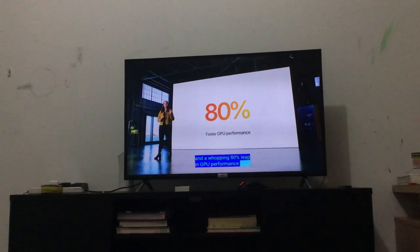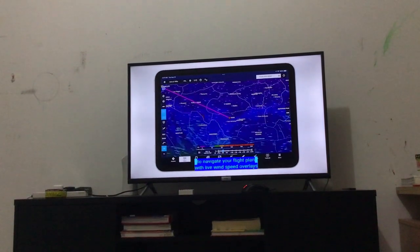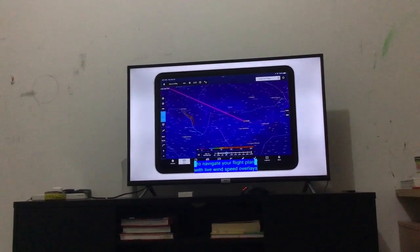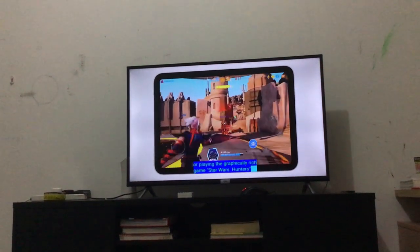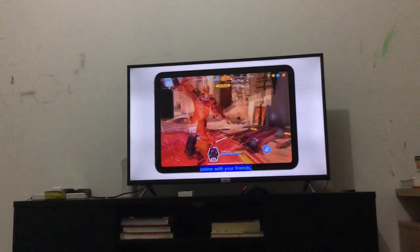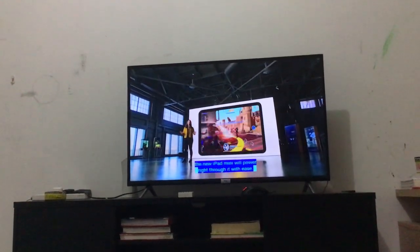80% leap in GPU performance. So whether you're using ForeFlight to navigate your flight plan with live wind speed overlays, or playing the graphically rich game Star Wars Hunters online with your friends, the new iPad Mini will power right through with ease.